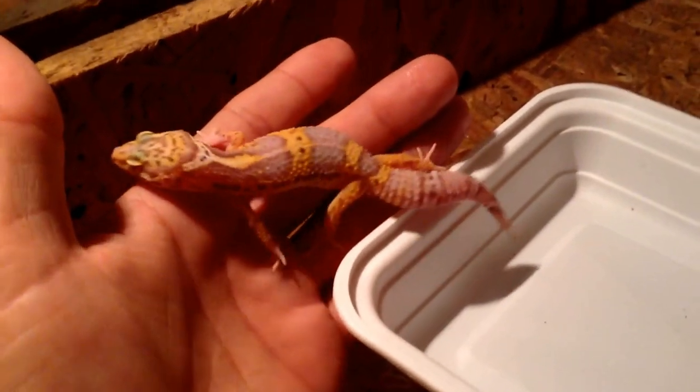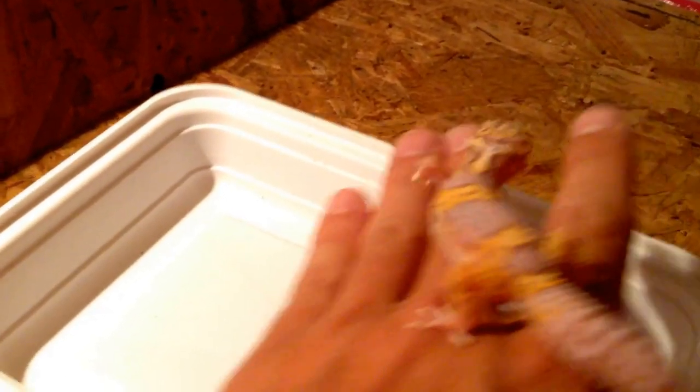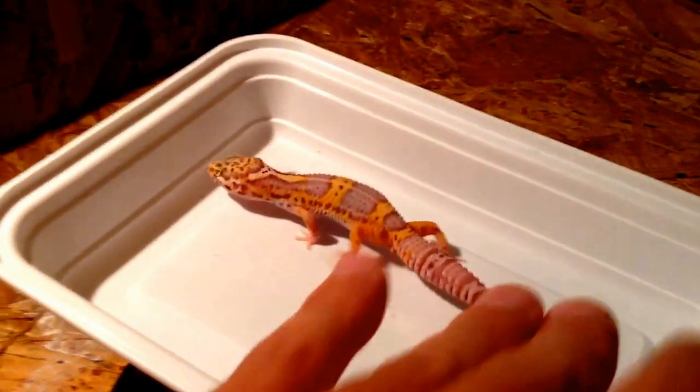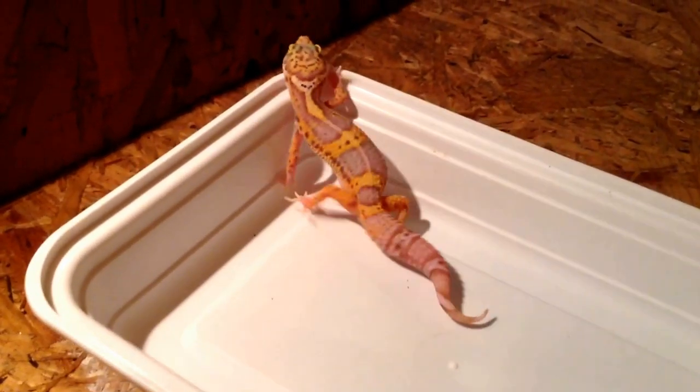This is the bigger of the two — the other one's definitely smaller. This is the one I've talked about quite a few times on Facebook — it'll actually eat small super worms. I don't give him too many, but it was more or less a treat, just something to stimulate him a little bit.